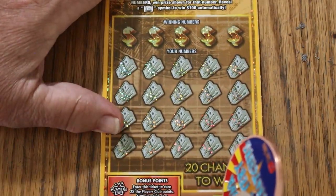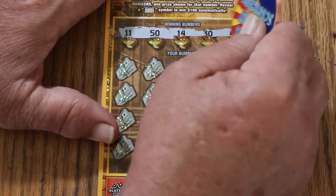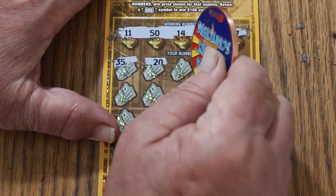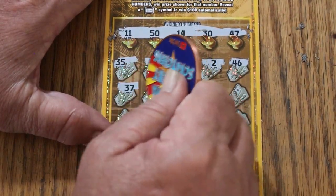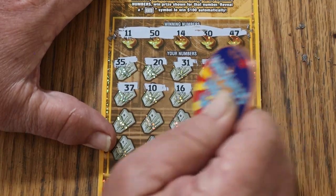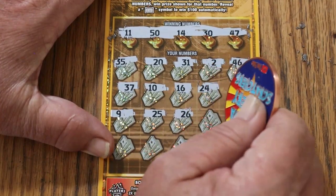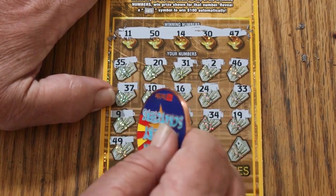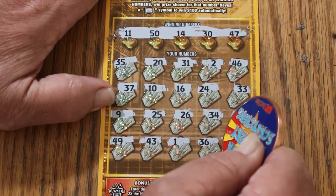Ticket 006. 11, 15, 14, 30, and 47. 35, 20, 31, 2, 46, 37, 10, 16, 24, 33, 9, 25, 26, 34, 4, 19, 49, 43, 1, 36, and 6. Nothing.